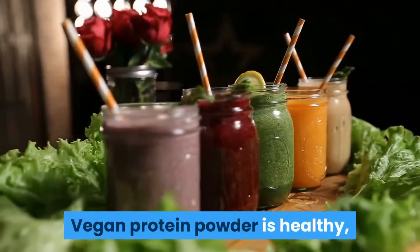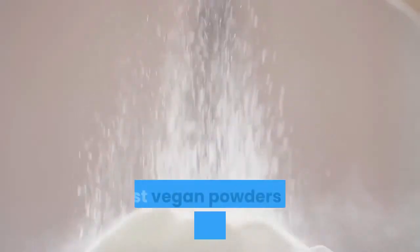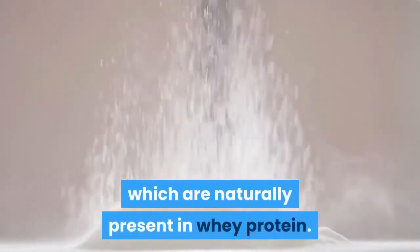Vegan protein powder is healthy, plant-based protein from peas, pumpkin, hemp, and brown rice. Most vegan powders will add amino acids, which are naturally present in whey protein.